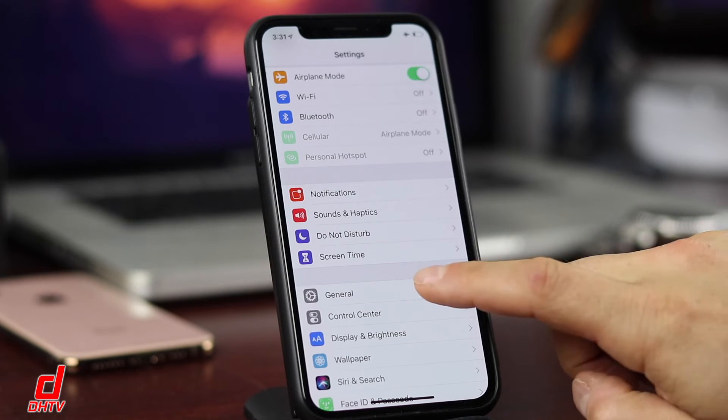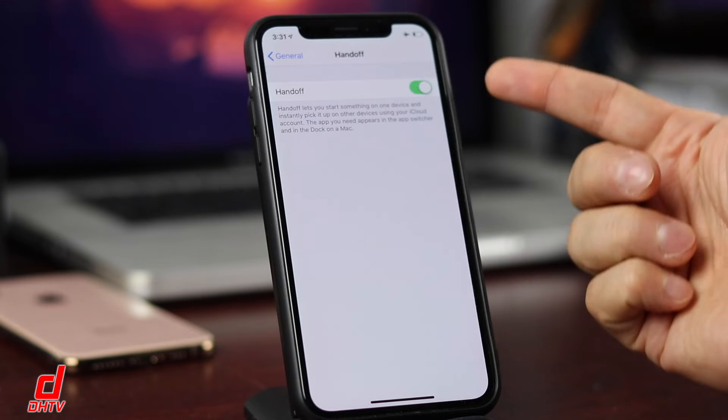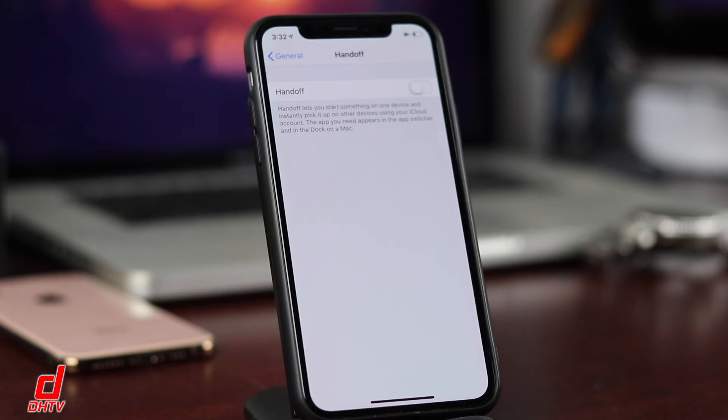Next is Handoff, found in General. If you have other Apple products like a MacBook or iMac, Handoff lets you continue what you're doing on your phone on your Mac, or vice versa. However, it constantly looks for these devices. If you don't use it or don't have other Apple products, having it on burns extra battery, so turn it off.